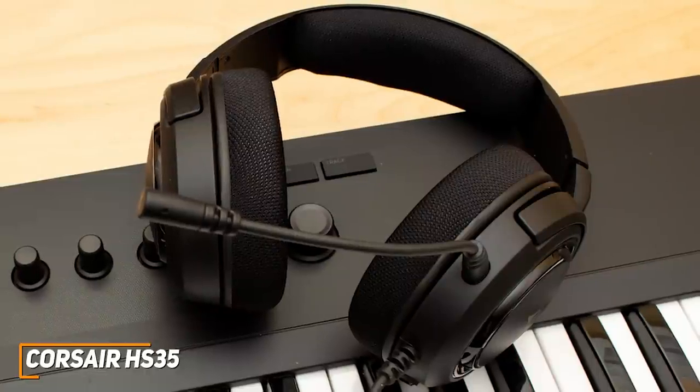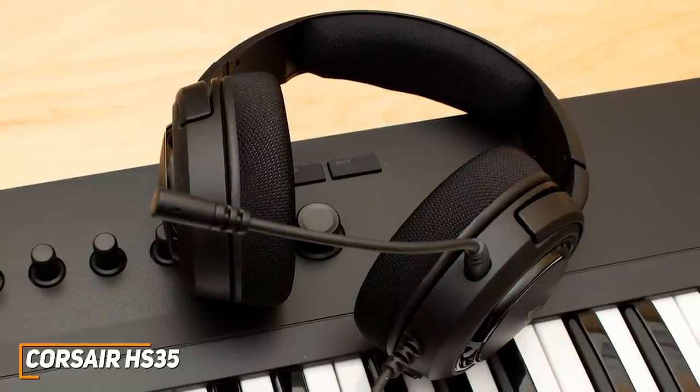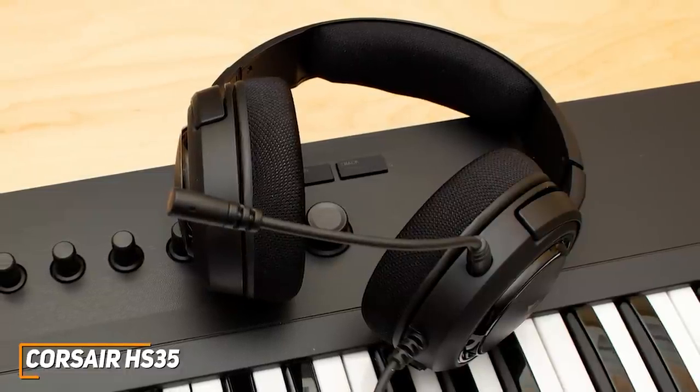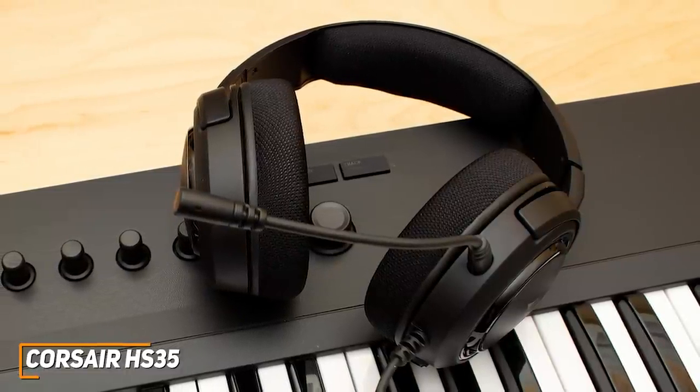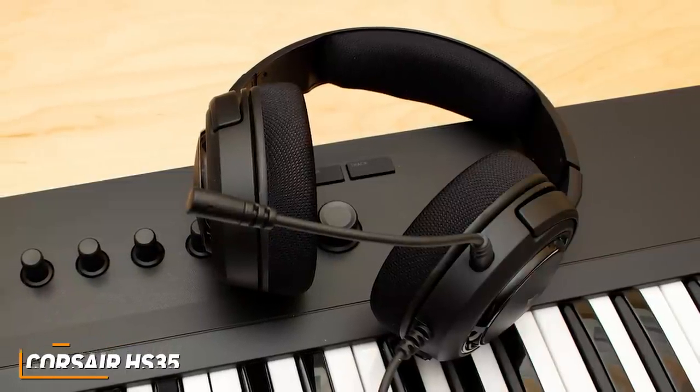The bass response isn't as consistent and controlled as the Astro A10, and the high-end can be somewhat weak with certain music genres, but the overall sound is geared towards in-game sounds and allows you to pick up on directional cues. The Corsair HS35 doesn't sound as good as other options like the SteelSeries Arctis One, but it offers good enough sound quality to satisfy non-serious gamers or budget shoppers who don't need all the bells and whistles.